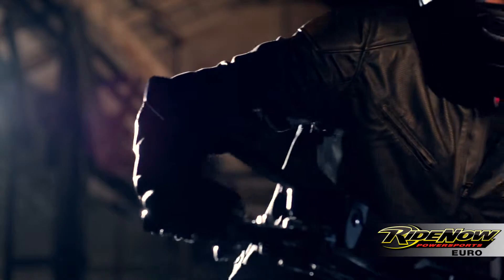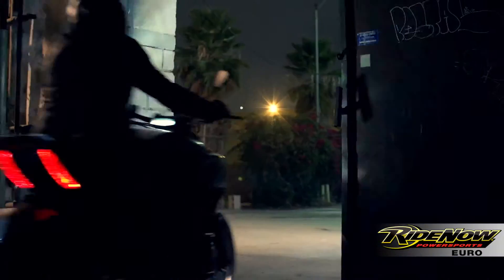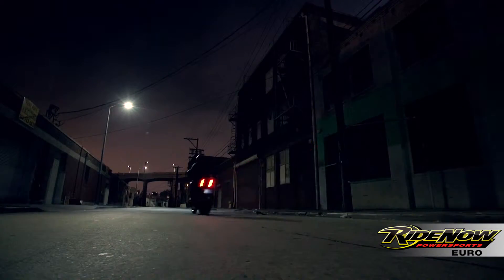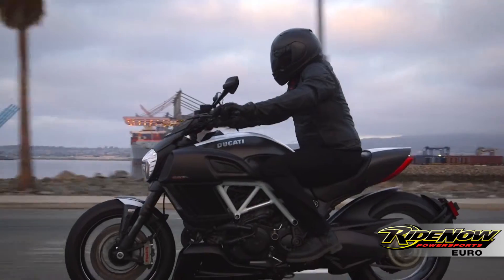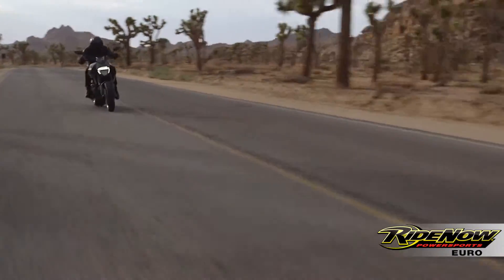With 162 horsepower and 96 foot-pounds of torque, ride-by-wire, ABS, and traction control, and the most distinctive design in motorcycling today, there's only one question left to ask yourself. When you twist the throttle, does it move you?